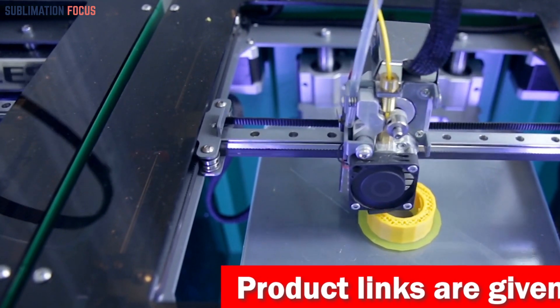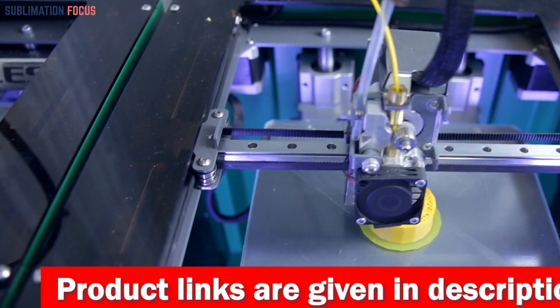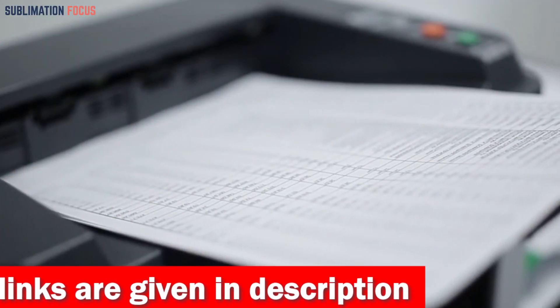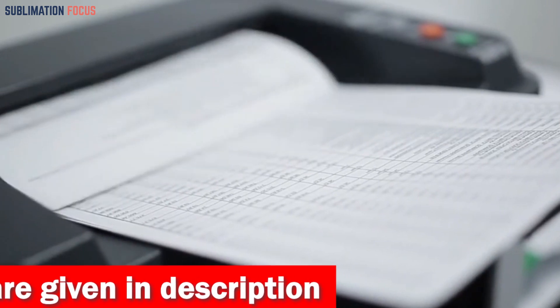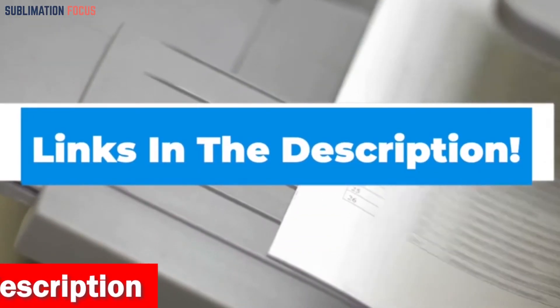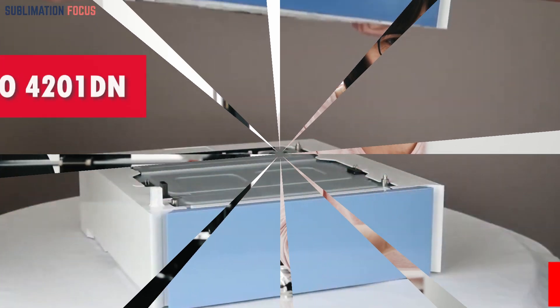Flyers are an essential tool for marketing and promotion, and having high-quality glossy flyers can greatly impact your advertising efforts' success. We have listed the five best color printers for glossy flyers in 2024 and their dominant features so that you can make an informed decision. We have also included the link to each color printer in the description box so you can purchase them directly without any inconvenience.